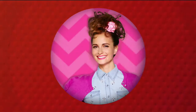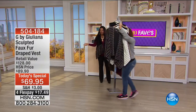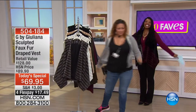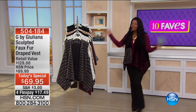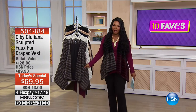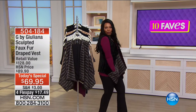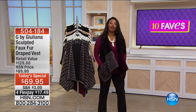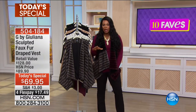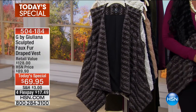We're going to get started with our very first fave — it's our Today's Special, always our best value. We're starting with the vest that I'm wearing. This is our Today's Special from Juliana Rancic, and she's really topped herself with this sculpted faux fur draped vest.